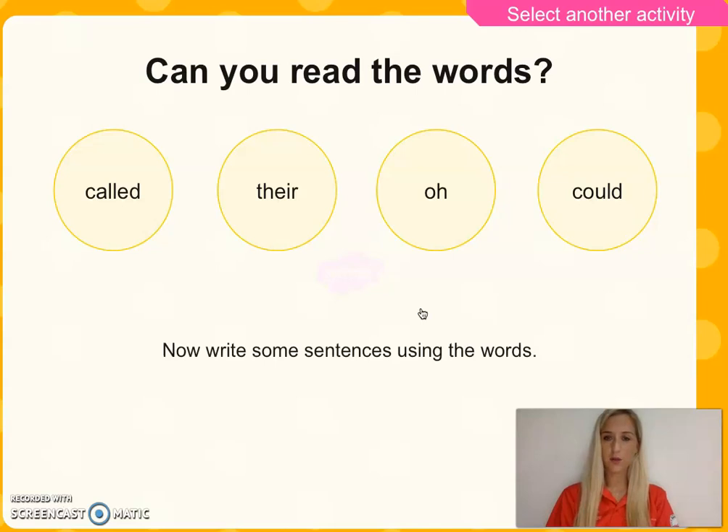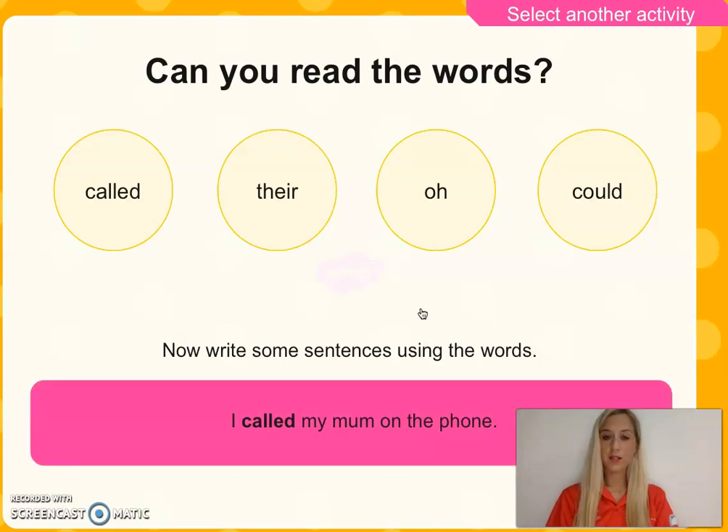Now could you write some sentences using the words? Can you pause this video please? Here are some examples, and I'm sure yours are much better than mine. I called my mum on the phone. I ate their sweets. A monkey is on the roof. I wish I could meet an alien. Great, I hope your sentences were much better than mine.